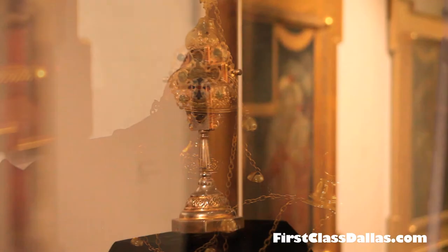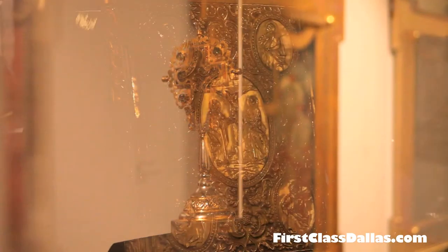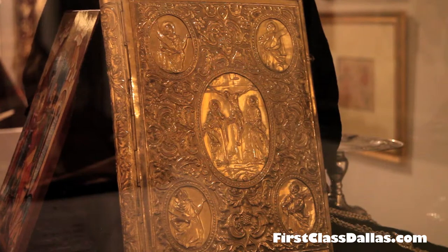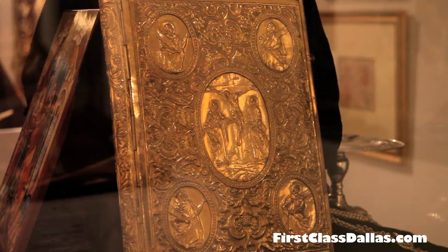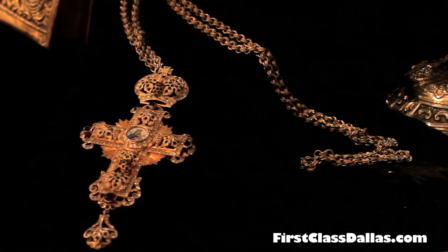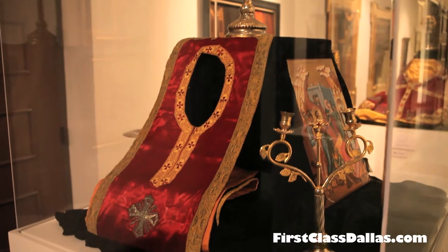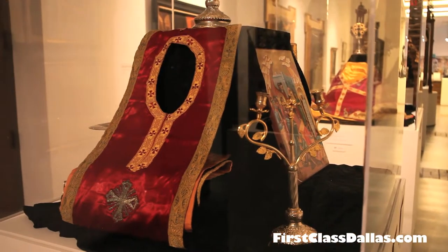The Orthodox Church comprises several different parts of the world. This particular exhibit represents artwork from the Greek Orthodox, Russian Orthodox, and those from particular regions such as Syria, the Armenian Church, and regions like Bulgaria, Romania, and other places of Europe.